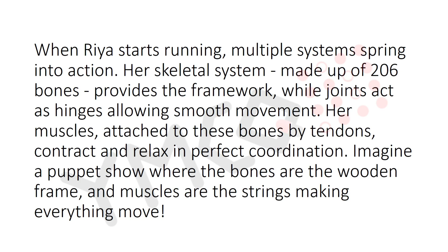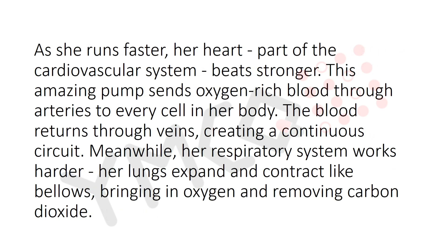When Ria starts running, multiple systems spring into action. Her skeletal system, made up of 206 bones, provides the framework, while joints act as hinges allowing smooth movement. Her muscles, attached to these bones by tendons, contract and relax in perfect coordination — imagine a puppet show where the bones are the wooden frame and the muscles are the strings making every move.